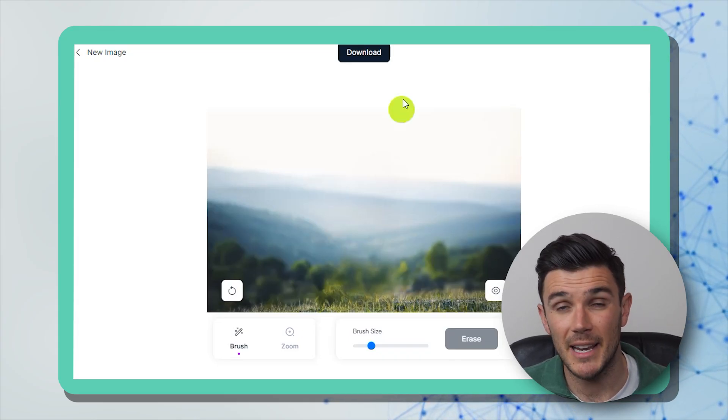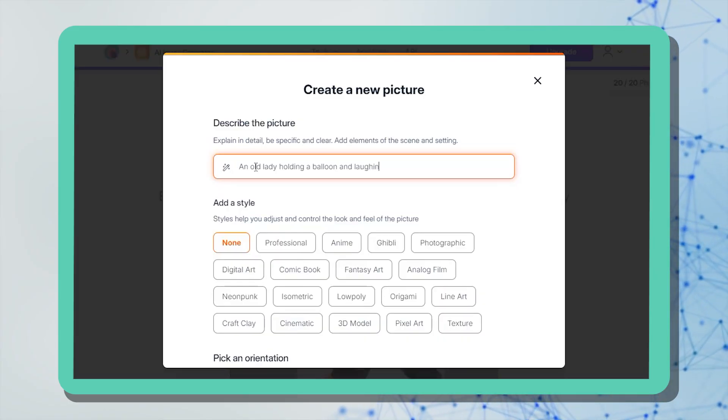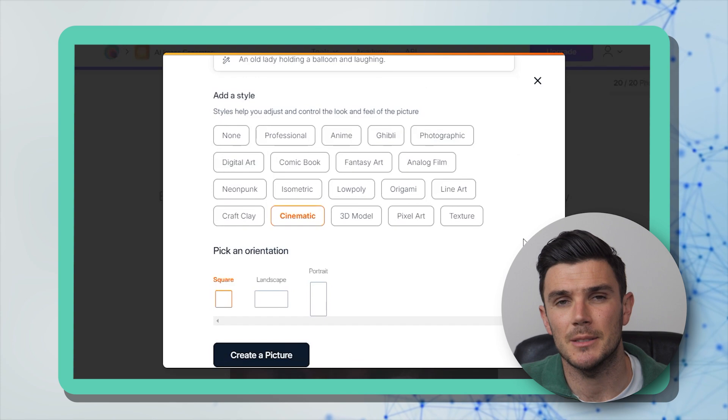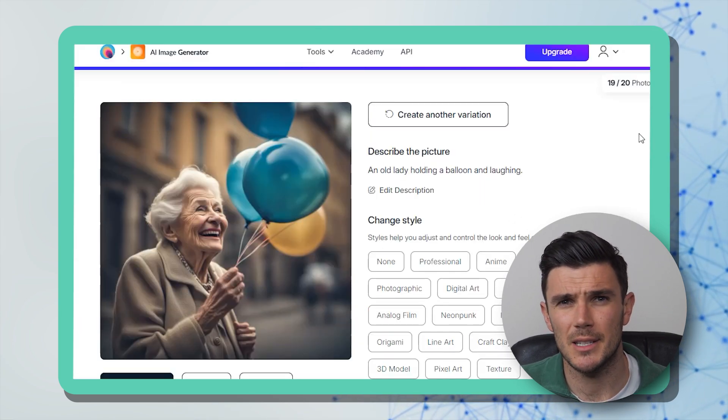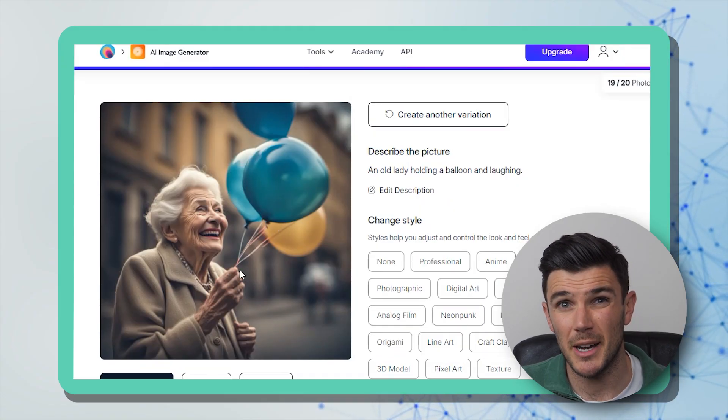The AI image generator was a surprise — I typed a simple prompt: 'an old lady holding a balloon and laughing,' picked the cinematic style, and the result looks like a real photo. Even the digital art version is great — I'd use it for my own marketing campaigns. It's not better than Photoshop, but it's simple and easy to use — a quick solution for enhancing images that I'm going to start using on an almost daily basis.